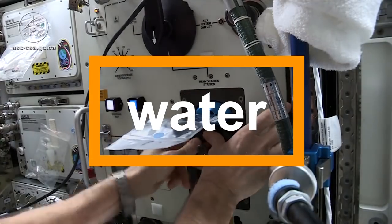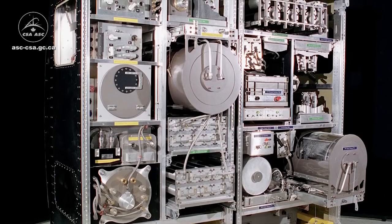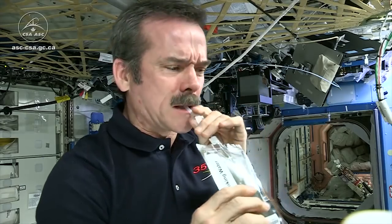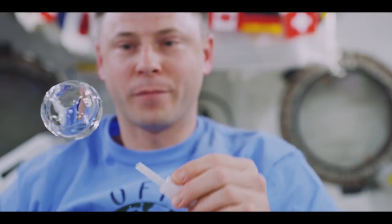Another key consideration would be the availability of water. During an interstellar voyage, there would be few, if any, opportunities to collect new water from external sources. That means the vessel would somehow have to produce its own water, not only for drinking, but also for sanitation and irrigating crops. This would be a real challenge, and one that would be absolutely critical to the success of the mission.